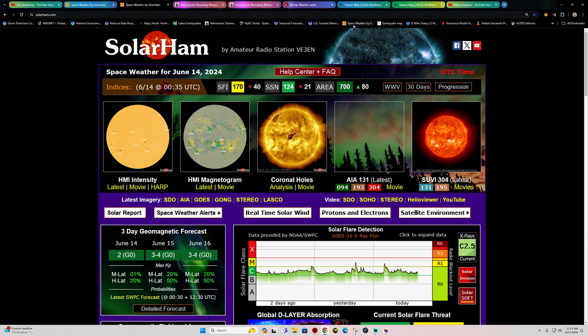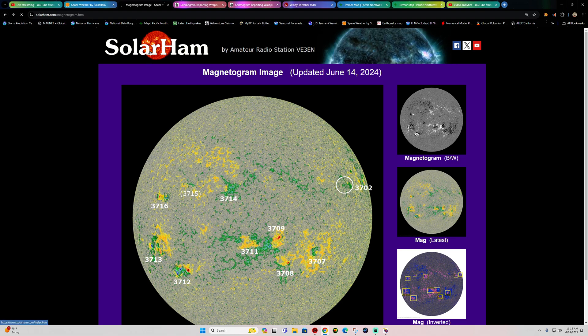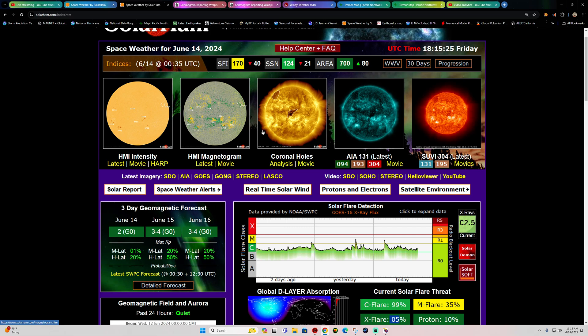Checking space weather — hope everyone has a good weekend. Looking at a sunspot with growing complexity — that's going to be sunspot 3712, a beta-gamma structure. That's one to watch in the coming days for possibly some Earth-directed flares and CMEs. Overall threat right now: 99% chance for a C-flare, 35% chance for an M-flare, and around 5% chance for an X-flare. That's about the only one of noteworthy value for stronger flaring. No major roars in the forecast for now.